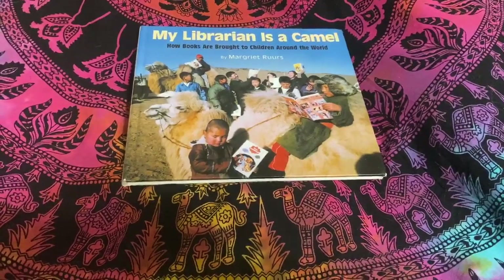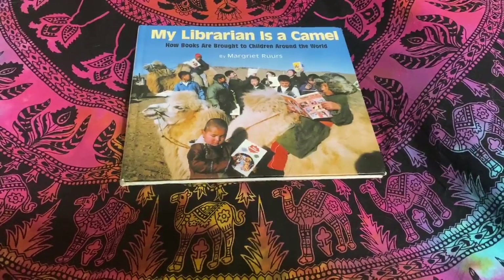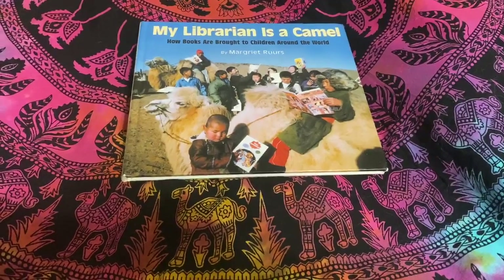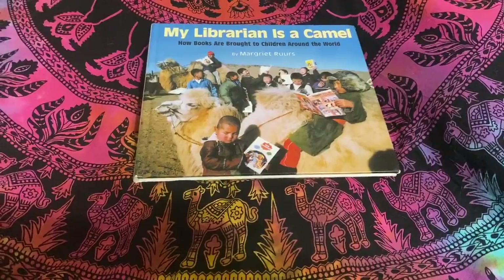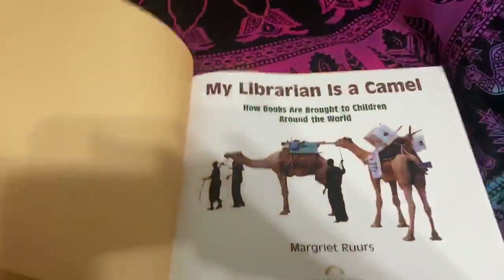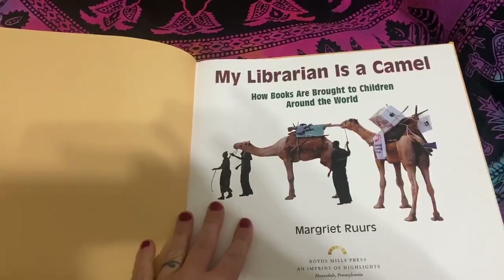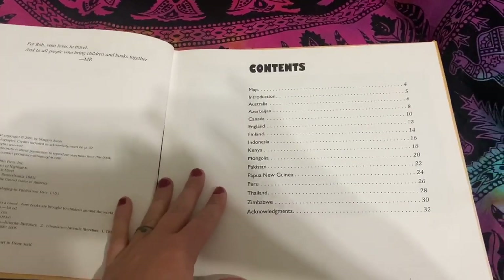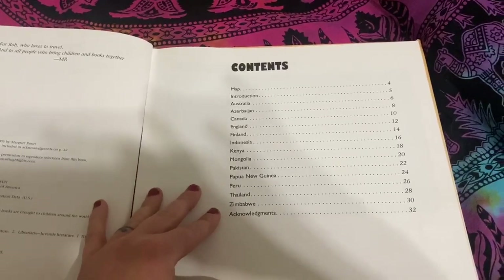Today, we're going to read chapters from the book My Librarian is a Camel: How Books Are Brought to Children Around the World, by Marguerite Rouros. I'm going to start with a chapter called Australia.